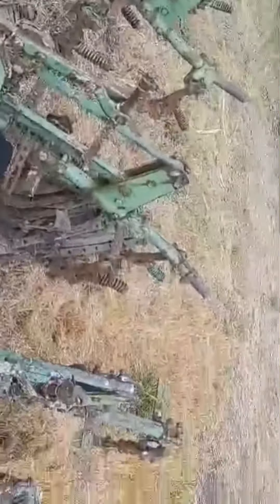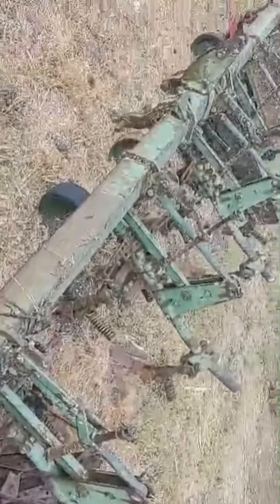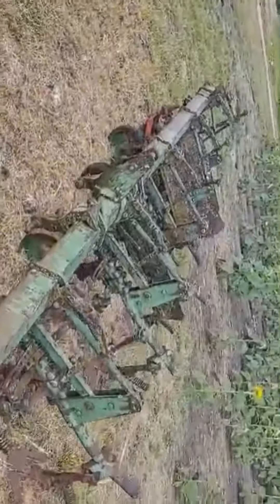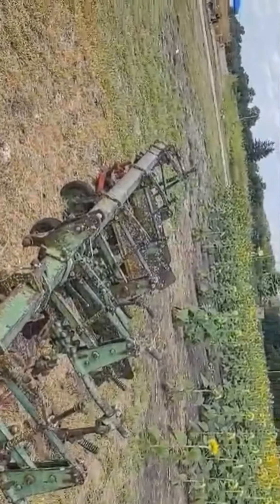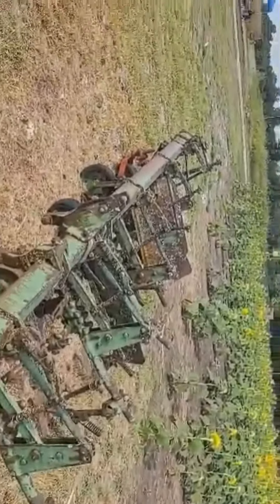This is a piece of equipment they have out here. I think it's used to plow the ground up, to get between the rows and make sure everything is good for the sunflowers.